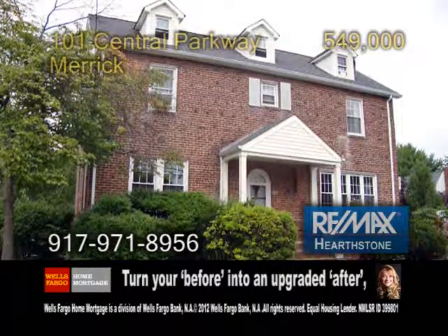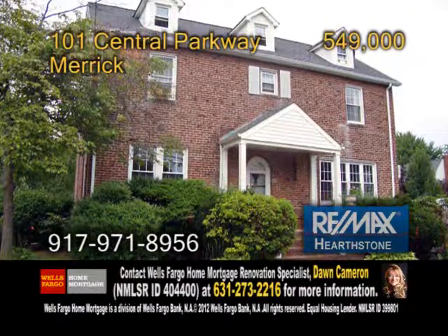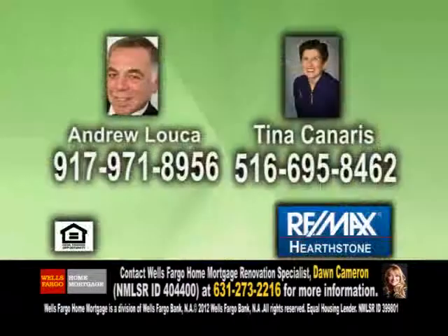Plenty of updates include new windows, boiler, and more. Contact Andrew Luca or Tina Canaris for more information.